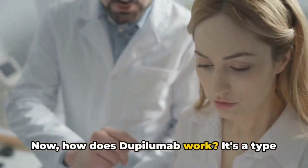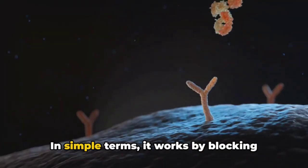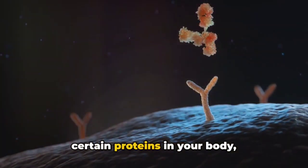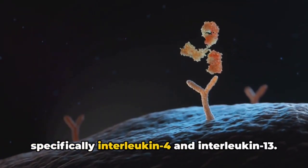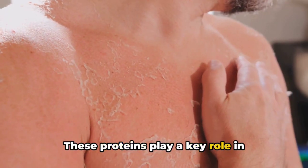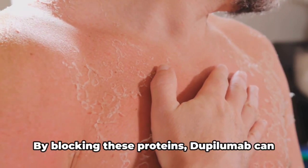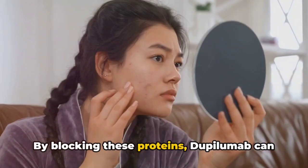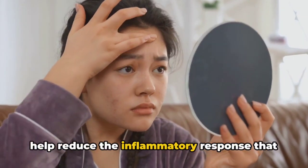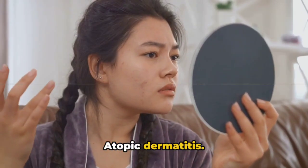Now, how does Dupilumab work? It's a type of medication known as a monoclonal antibody. In simple terms, it works by blocking certain proteins in your body, specifically interleukin-4 and interleukin-13. These proteins play a key role in inflammation and are often overactive in people with atopic dermatitis. By blocking these proteins, Dupilumab can help reduce the inflammatory response that leads to the itchy, painful symptoms of atopic dermatitis.